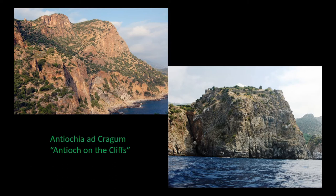Antiochia ad Cragum, we know from our historical sources, was one of these pirate bases, and that was in fact the reason that drew us here back in the mid-1990s as part of a survey project to find evidence of the Cilician pirates. In a ten-year-long survey — not just looking for pirates — we also did a large regional survey in which we documented the archaeological sites.